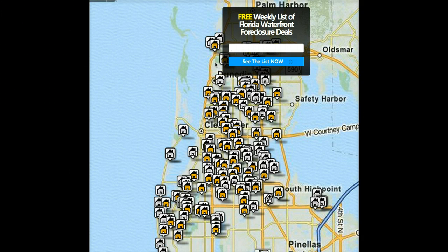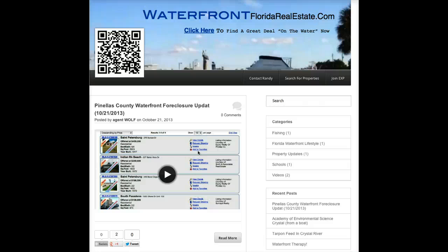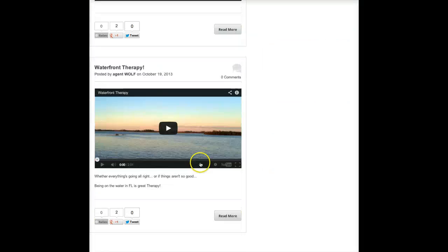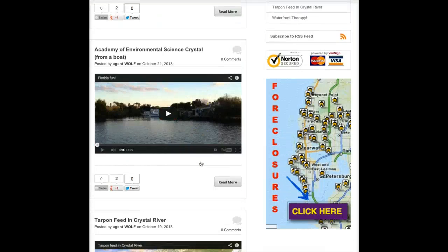And then you have the ability to email them your updates. So the idea here is that Randy's going to be creating new content. I want him to create something about the flood insurance stuff that's going on down here, for example. He'll probably do that tomorrow or the next day. And every time he does something related to Florida Waterfront Real Estate, he's going to mail it out to everybody who's been opting into his list. They're going to get to know him better.